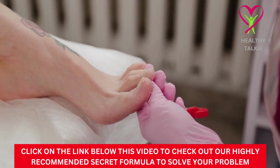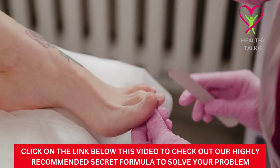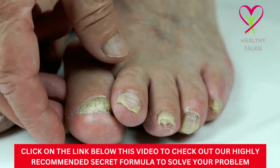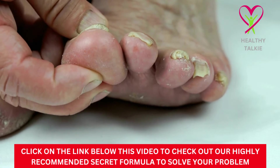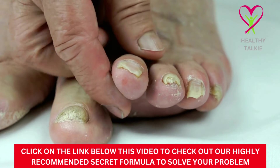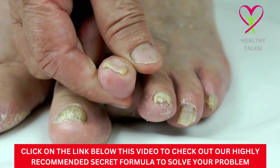The treatment for toenail fungus does not have to be given by a doctor. In fact, you can treat nail fungus right at home with things you probably already have. Before you start to treat nail fungus, you should know what causes it so you can help stop it from happening again.